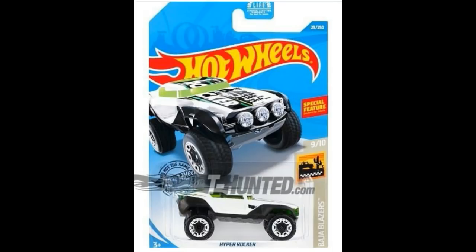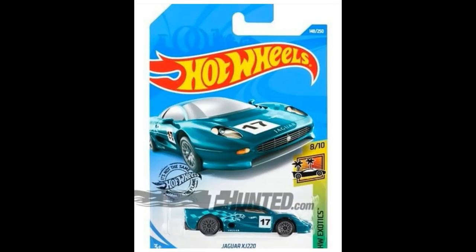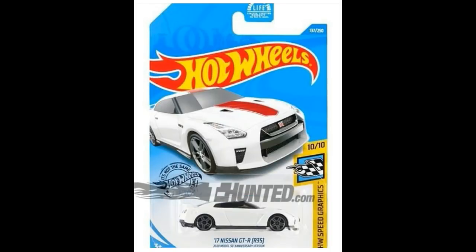From the Hot Wheels Exotic series, 8th out of 10 cars, we have the very beautiful Jaguar XJ220. Next, a really good-looking car — the 2017 Nissan GT-R R35, part of the Hot Wheels Speed Graphics series. It's also an anniversary version.